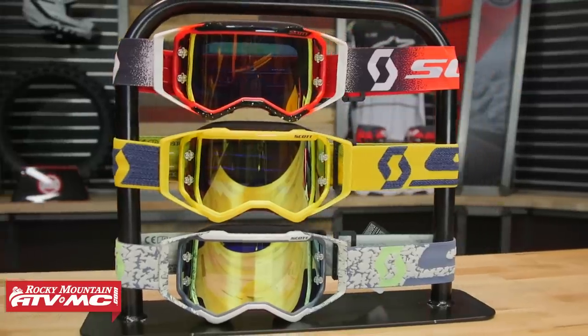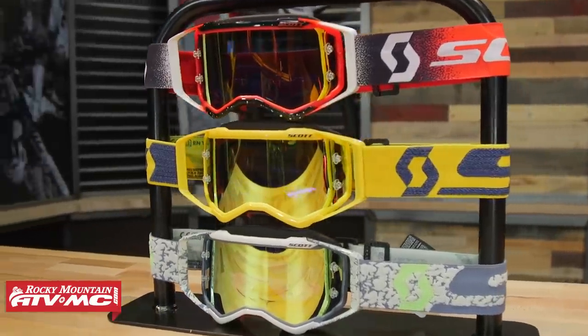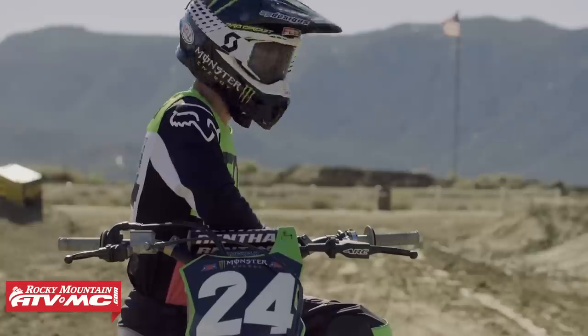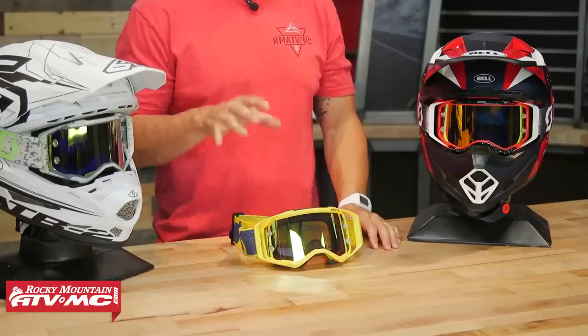The first goggle in our lineup is the Prospect coming from Scott. A lot of you out there are familiar with this goggle — a lot of top riders use it: Blake Baggett, Justin Bogle, Justin Barsha, Adam Ciancerullo, the entire Pro Circuit race team. Here's what I love about the Prospect: you're going to get everything you're looking for in a premium goggle. Price point, you're right around $100.